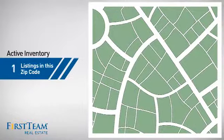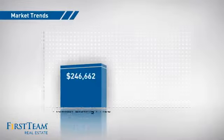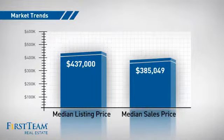Wondering how it stacks up against the competition? There are now 16 homes on the market within this zip code, with a median list price of just over $425,000 and a median sale price of just over $375,000.